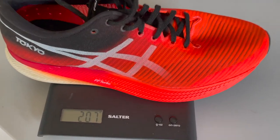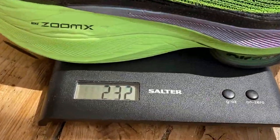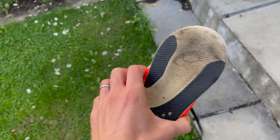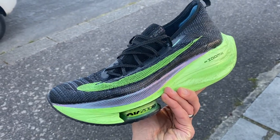We'll start by looking at the designs and the key stats on the shoes. The ASICS Metaspeed Sky is the lighter shoe of the pair — it weighs 207 grams in my UK size 9, which is 7.3 ounces, whereas the Alphafly is 232 grams in my UK size 9, which is 8.18 ounces. ASICS has a slightly lower stack as well: 33mm with a 5mm drop, whereas the Alphafly goes right up to that 40mm limit set by World Athletics and also has quite a low drop of 4mm.